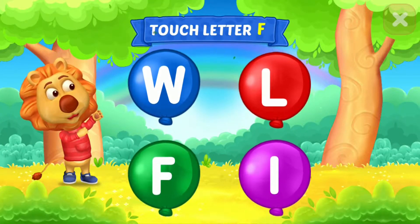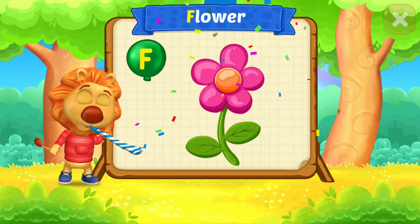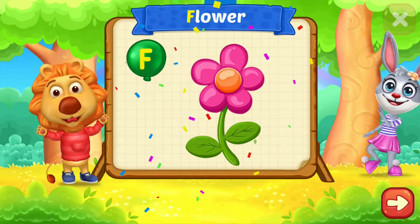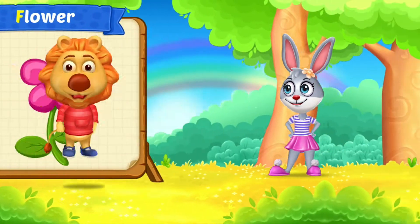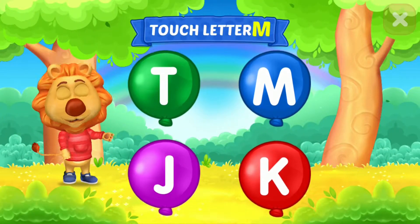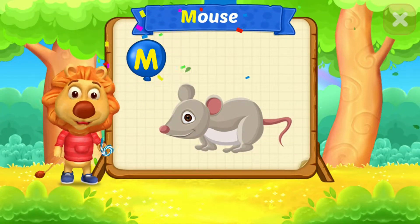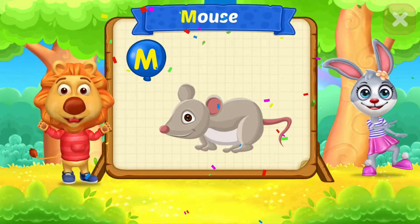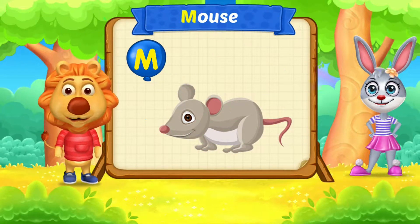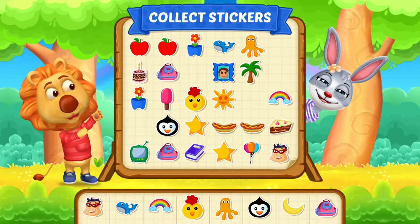Touch letters. F is for Flower. Touch letter. M is for Mouse. Pick a sticker!